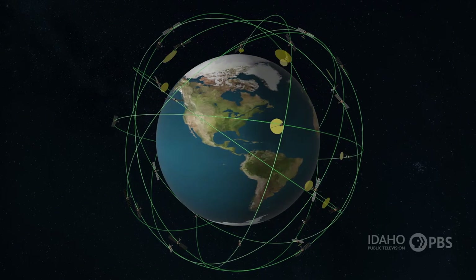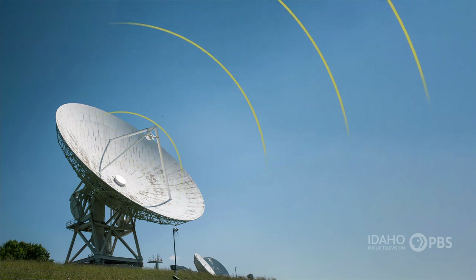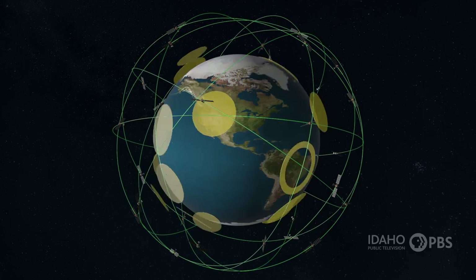GPS is a network of 30 satellites, ground stations, and receivers. Tracking stations send radio signals to the GPS satellites, and at the same time, the satellites send their time and locations back to Earth.